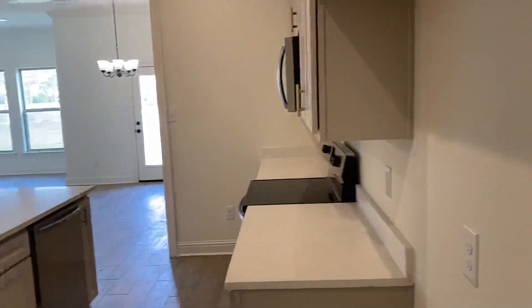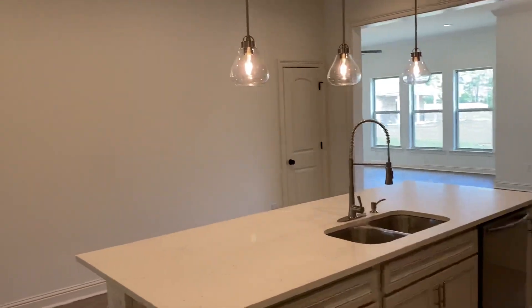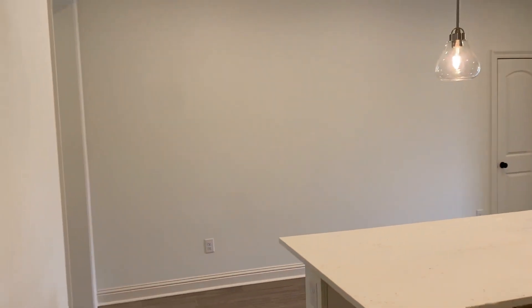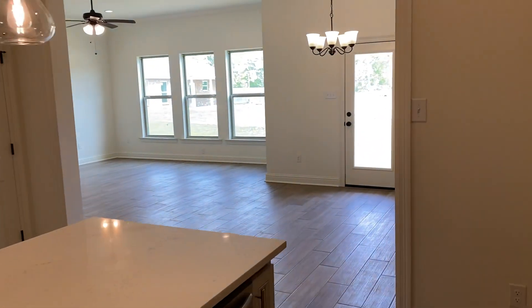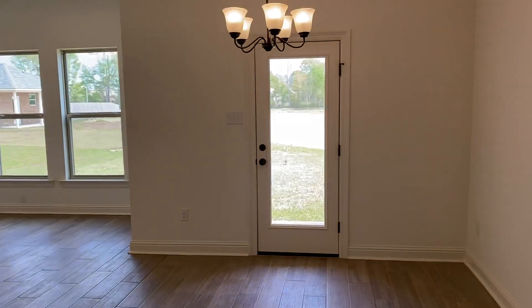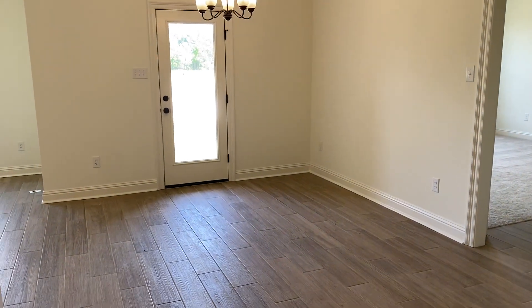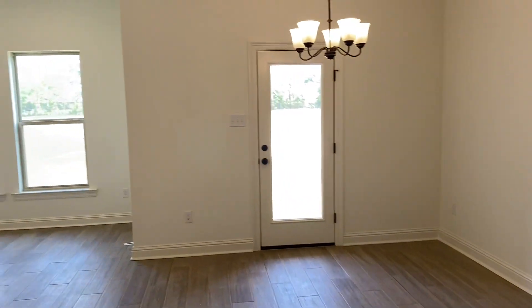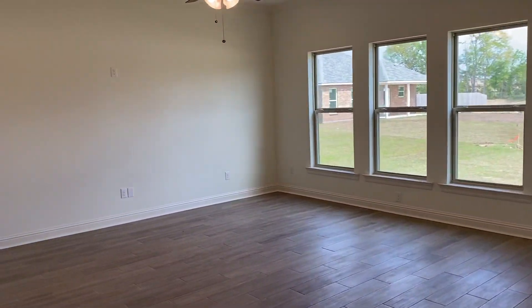This is your kitchen space which opens up to dining and living. That door right there is your pantry. So this is your dining room, and then this opens up to the large living room here.